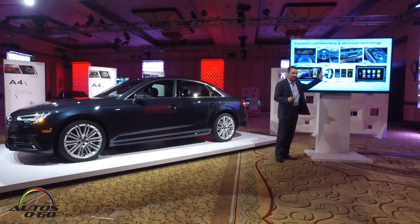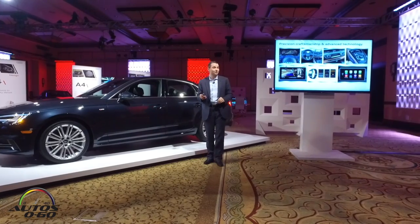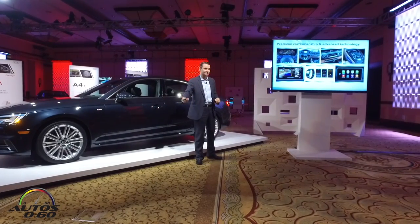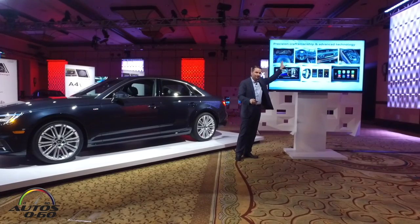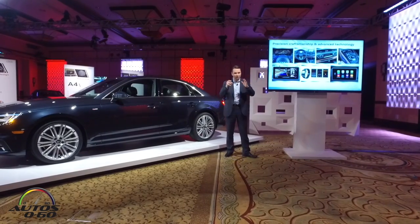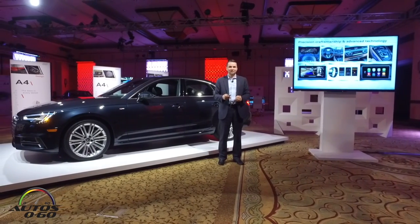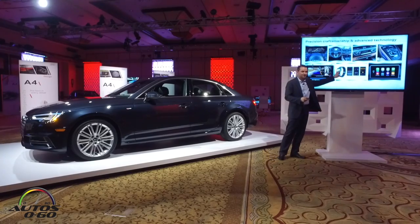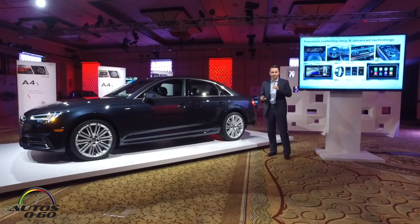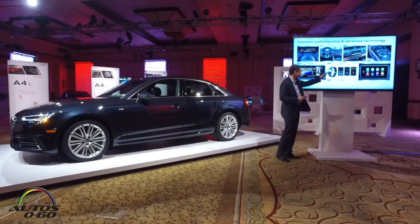We are greatly expanding the suite of services available with Audi Connect. We started Audi Connect in an infotainment space, focusing a lot on Google Earth, Google Voice Search, and similar services. But we are now adding a lot of vehicle-related services into the portfolio of Audi Connect.